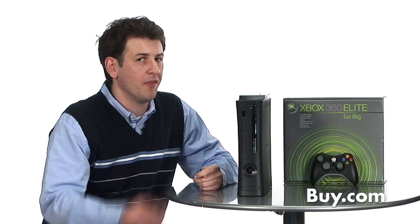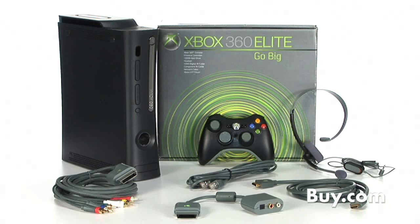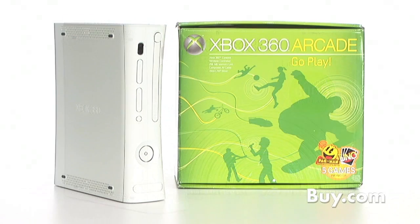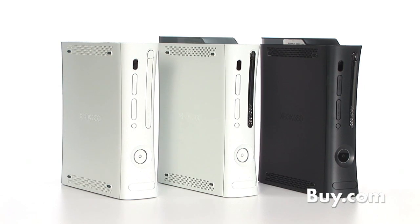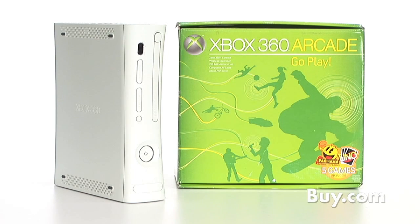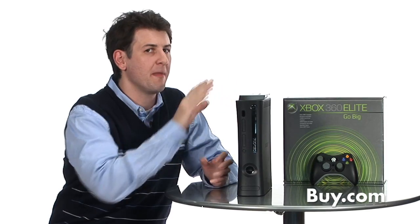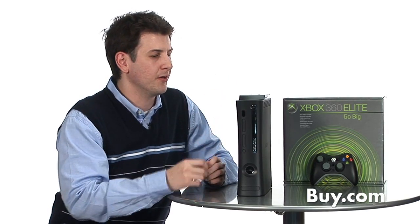Things have definitely changed since the Atari days with one joystick and a single push button. There are three different products in the Xbox 360 family. The high-end system is the Xbox 360 Elite. The Xbox 360 Pro comes in a white box, and then there's the Xbox Arcade system in the green box. The main differences are: the Elite comes in black, the other two in white. The Arcade has 256 megs of internal memory and no hard drive, but comes with an arcade game disc and wireless controllers. The Xbox 360 Pro comes with a 60 gig hard drive and wireless controller, while the Elite comes with a 120 gig hard drive. The main difference is really storage capacity and color.